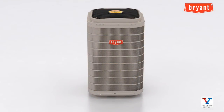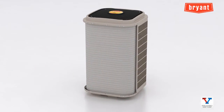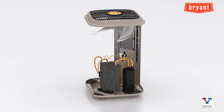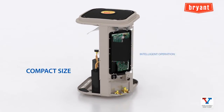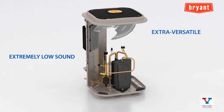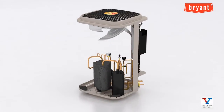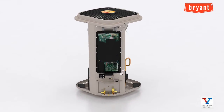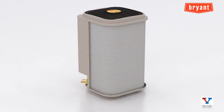Coming soon to your Bryant distributor, the Evolution V variable speed heat pump offers the opportunity to increase sales of premium product — more efficient, compact, intelligent, enhanced comfort, low sound, and more versatile. For Bryant dealers with a reputation of doing whatever it takes, the Evolution V variable speed heat pump is a first-round knockout winner for both current and potential new customers.